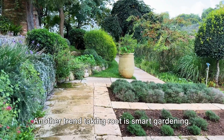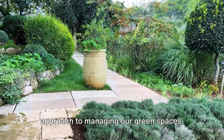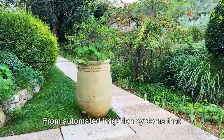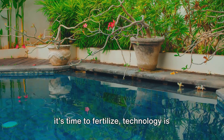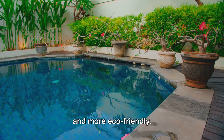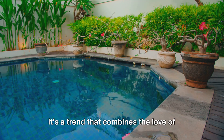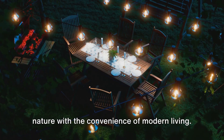Another trend taking root is smart gardening. As technology advances, so does our approach to managing our green spaces. From automated irrigation systems that conserve water to apps that remind us when it's time to fertilize, technology is making gardening easier, more efficient, and more eco-friendly. It's a trend that combines the love of nature with the convenience of modern living.